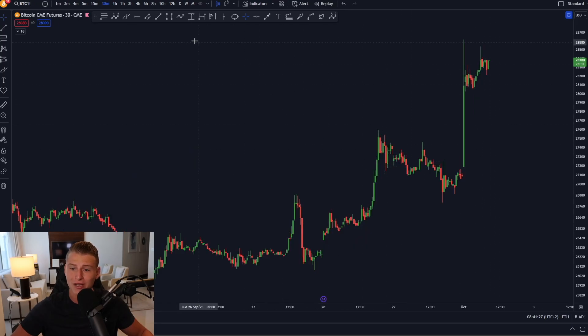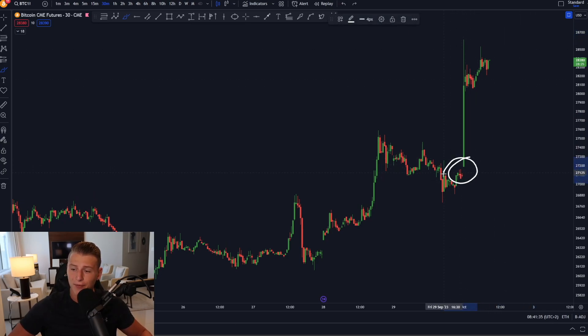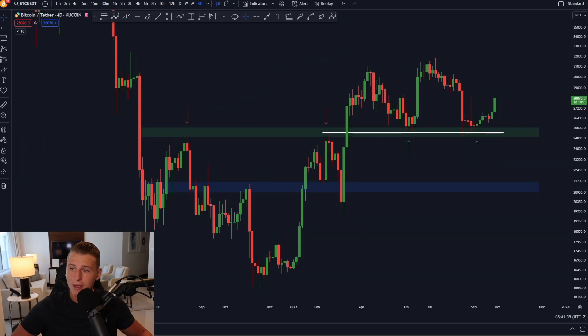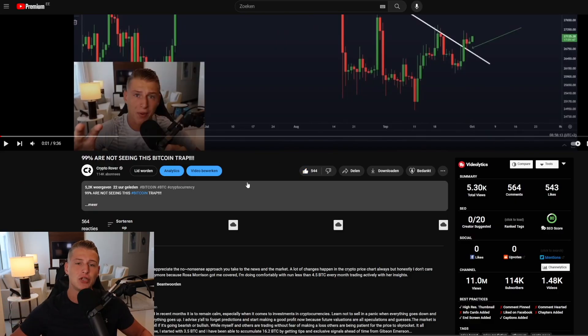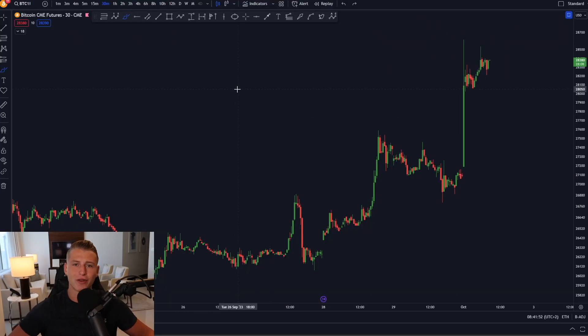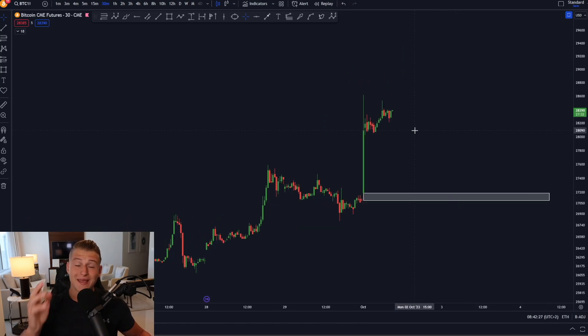I will talk about this CME gap that we're currently creating on the price chart of Bitcoin, because while we create this bump towards the upside we created a minor CME gap on the lower side. We've created a small CME gap around 27.2k to 27.1k, which is definitely a worrisome thing because usually 95% of all the CME gaps that Bitcoin creates get filled up within a couple of weeks.